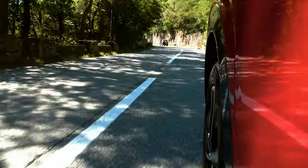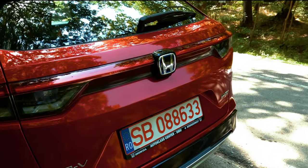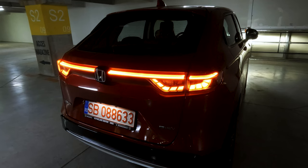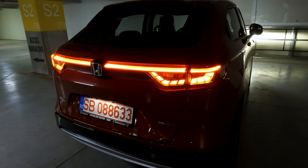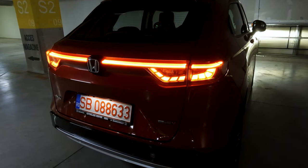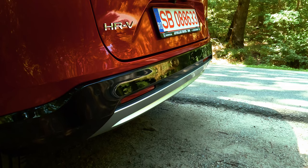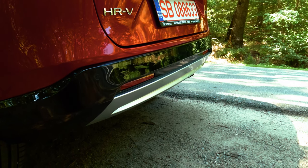Starting from the rear, the HR-V features two futuristic-looking taillight bars connected in the middle by the Honda logo. Although this design might be somewhat inspired by other manufacturers, it is still stunning both day and night. The hidden exhaust design and small emblems help keep the rear clean and striking.